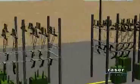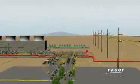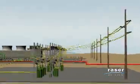As future phases of the plant come online, a substation with additional transformers will be added to boost voltage to 138 kilovolts to accommodate additional power.